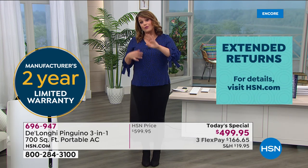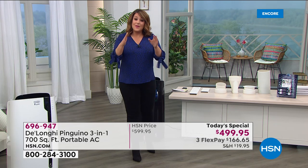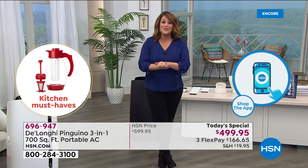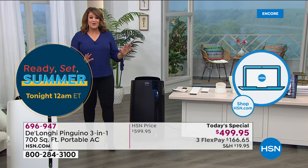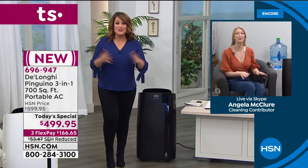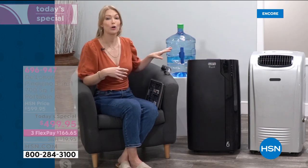Many ways to order: HSN.com is the fastest way, download our free app for Apple or Android, or give us a good old-fashioned phone call. If you already own a DeLonghi from us, call our testimonial line at 1-866-376-8255 and share your experience. Just choose black or white — you get everything you need right out of the box. And it's only going to get hotter — we're just in May and temperatures are shooting through the roof all over the country.